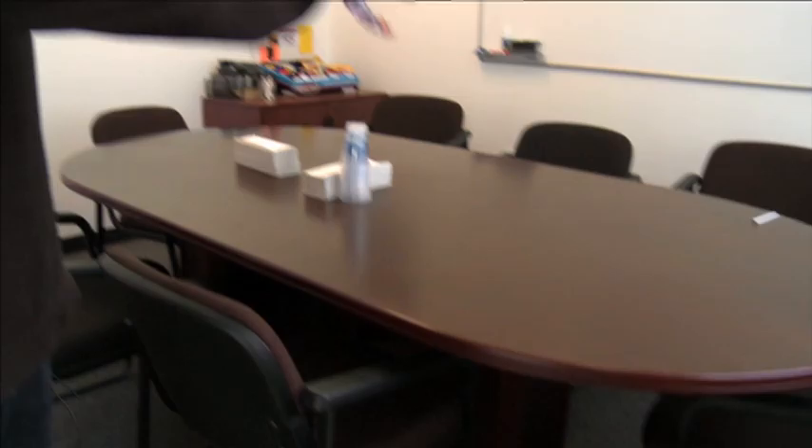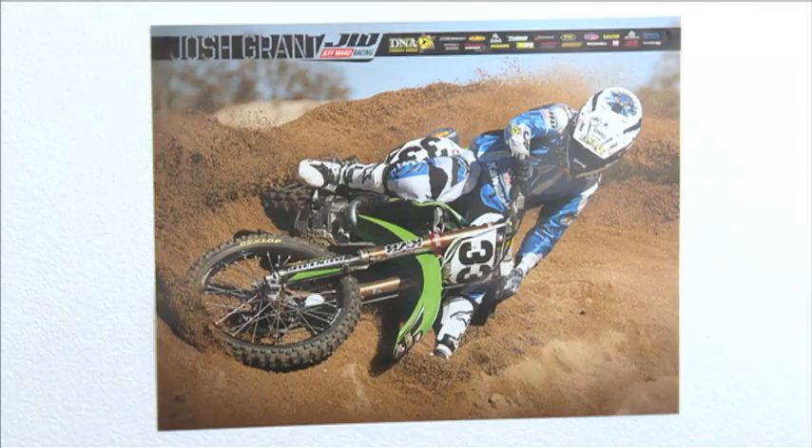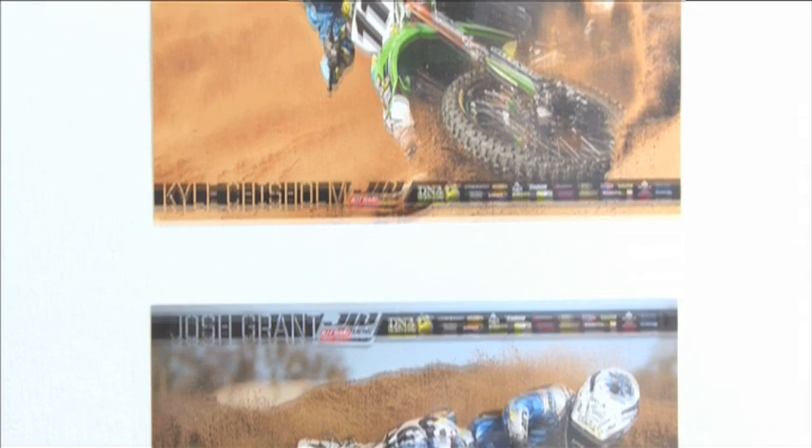This is the front office — a boardroom where we have all our meetings on Mondays. We all sit down and talk about how the weekend went, what was good, what was wrong. And Warty's involved in that as well? Yep, Warty's here every Monday. A lot of stuff goes down in here.